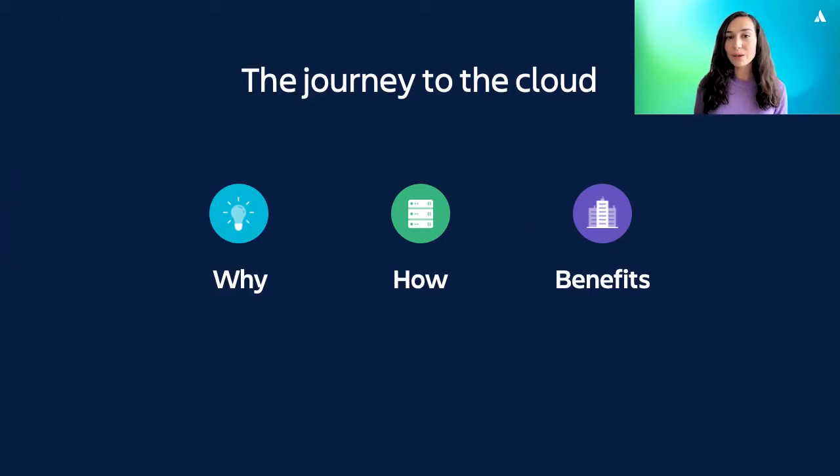Today we're going to be talking about why Securrency decided to migrate from server to cloud, how they did that migration, and what were the benefits that they experienced. Vadim, over to you.